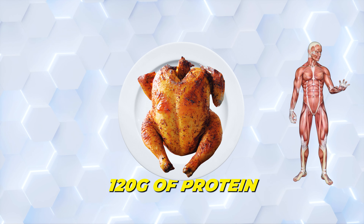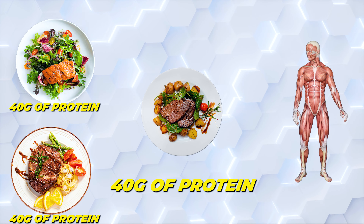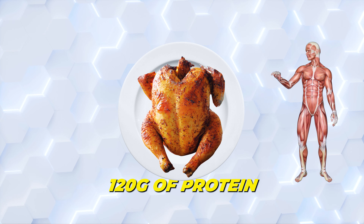If you need 120 grams of protein, eating 3 meals with 40 grams of protein will typically produce better progress than just eating 120 grams in one sitting.